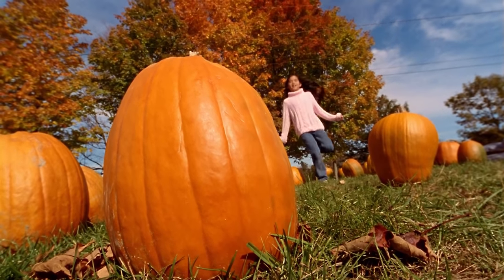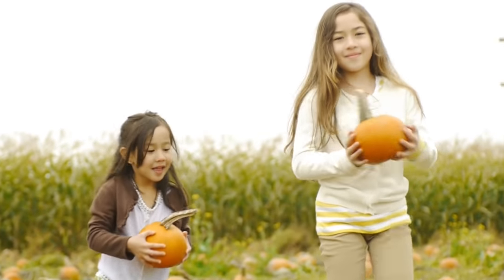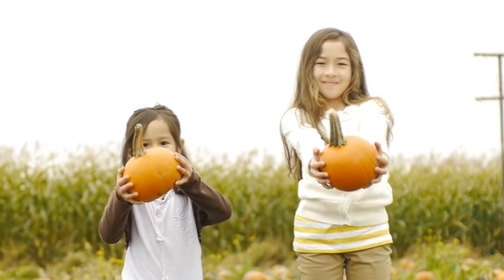The cool autumn weather is a perfect time to go to a pumpkin patch. Autumn is the only time of year that pumpkins are ripe and ready to pick.